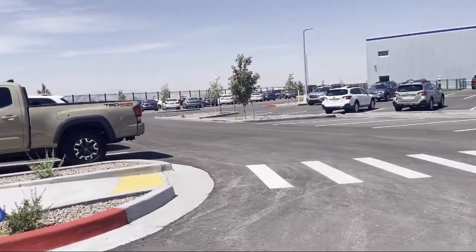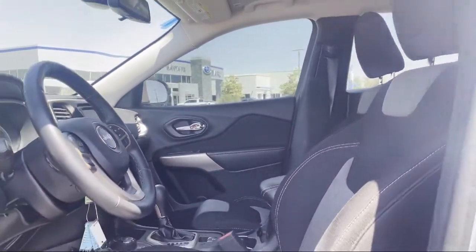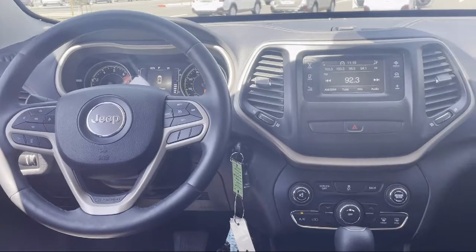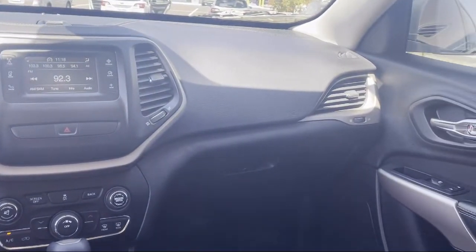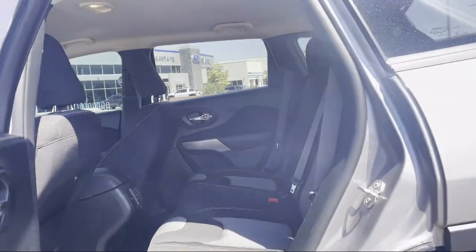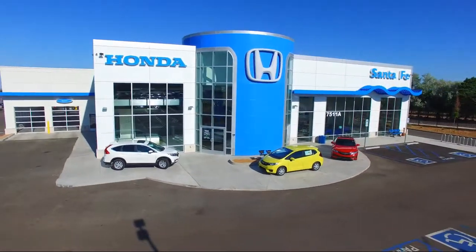At Honda of Santa Fe, every pre-owned vehicle at our dealership is thoroughly inspected and tested to ensure great performance and full satisfaction. We have gained a great reputation for offering some of the best quality pre-owned vehicles in the area. We have a friendly and knowledgeable team here to serve you, and we believe that the car buying experience should be as stress-free as possible. So come in today and let us show you our dedication to quality service. We're located at 7511 Sirius Road in Santa Fe.